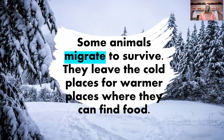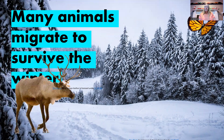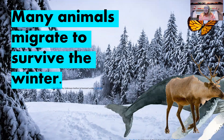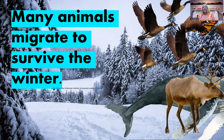Some animals migrate to survive. They leave the cold places for warmer places where they can find food. Many animals migrate to survive the winter: monarch butterflies, caribou, gray whales, and many types of birds migrate to warmer places in the winter.